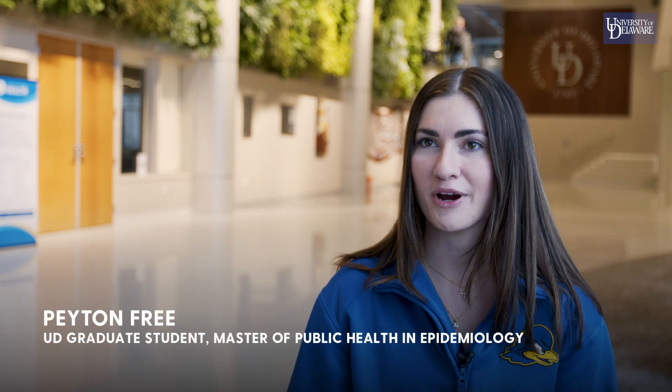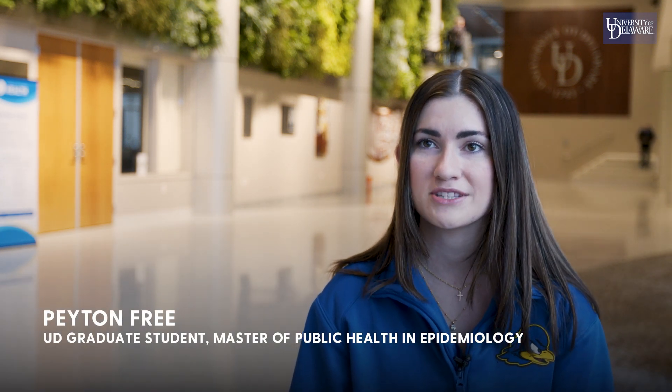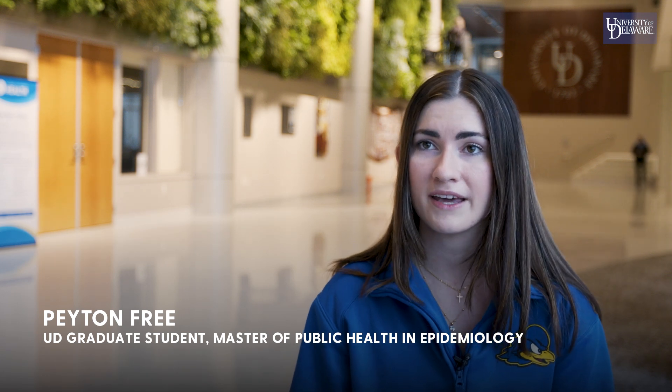There's actually a pretty big breadth of things that you can go into. There are a lot of government agencies, private nonprofits, state agencies, as well as pharmacology and going into the more for-profit private sectors. There are a lot of opportunities, which I actually didn't know going into it, which has been a great surprise.